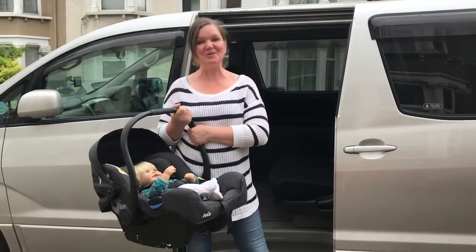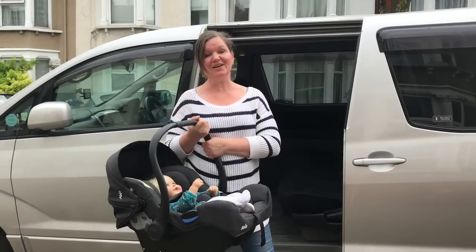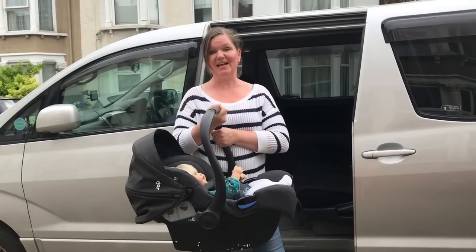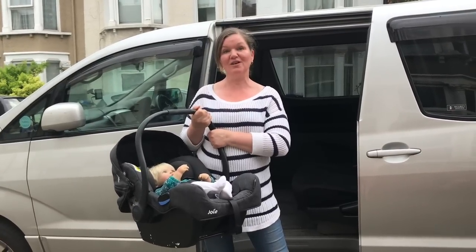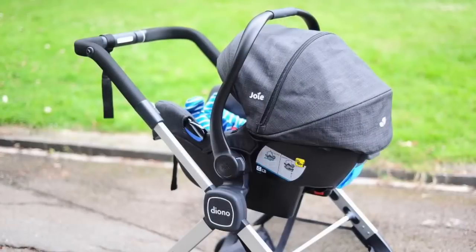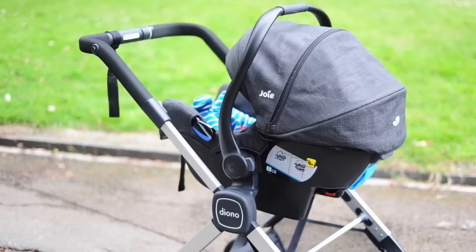Hello, my name is Margaret and welcome to Rear Facing Toddlers. All infant carrier car seats like this one have a carrying handle. This handle makes it easy for you to carry the seat from the house to the car with the baby in it, and it also makes it easy to lift the seat up and click it into your pushchair frame to use it as a travel system.